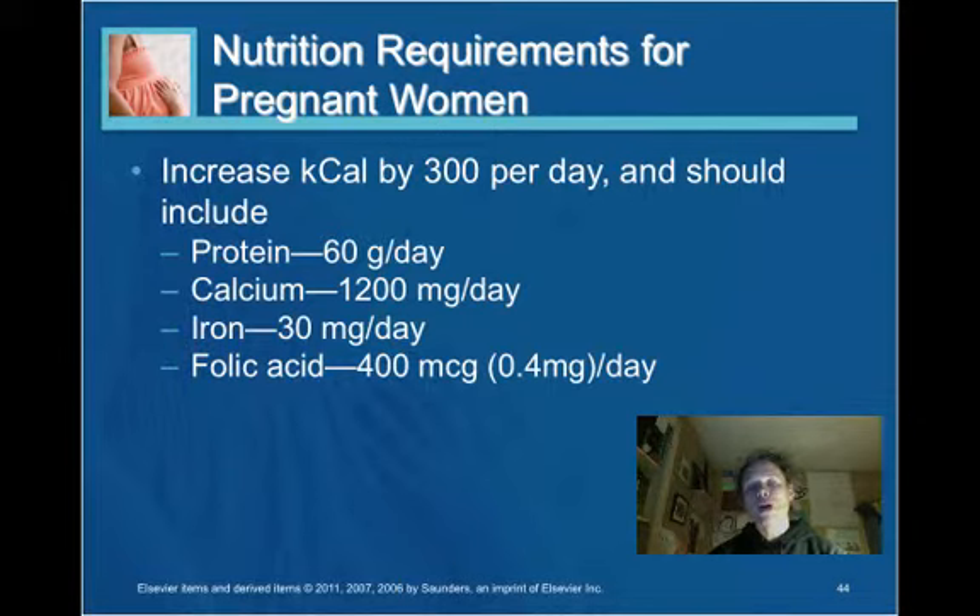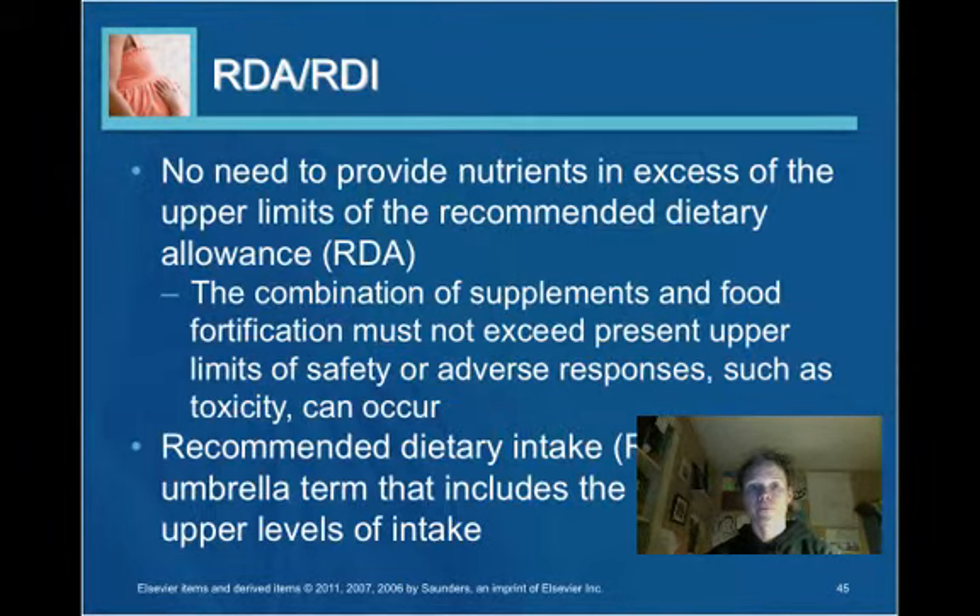Nutritional requirements: an increase of 300 calories per day is sufficient for the growing fetus — women should not double their total caloric intake. The focus should be on the quality of nutrients. Protein should be emphasized at 60 grams per day. Calcium should be a focal point. Iron and folic acid are often obtained through supplements but are also present in a variety of foods. It is important not to exceed the upper limits of the recommended dietary allowance.